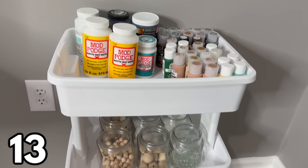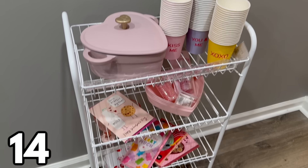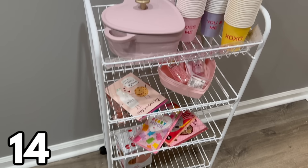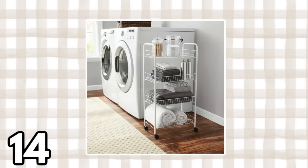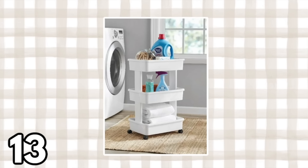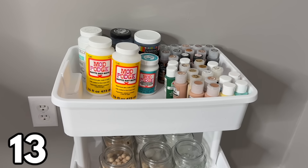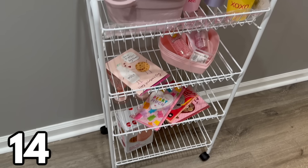Laundry carts are really having a moment right now, and Walmart has two I can recommend at great prices. The first is a three-tier plastic cart at $14.98, and also a four-tier metal cart at $16.44. Both were super easy to assemble — the metal one took me about four minutes, the plastic one even quicker. Both come with wheels, which are optional. And although they're labeled as laundry carts, feel free to use them in your bathroom, kitchen, craft room, or kids' toy room.